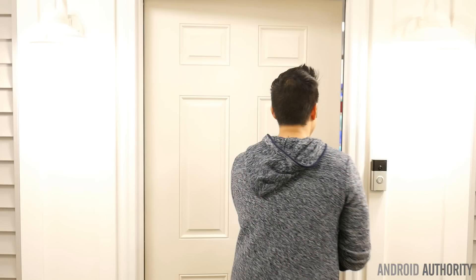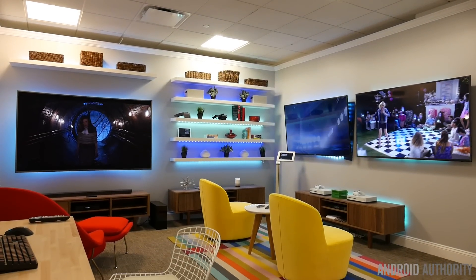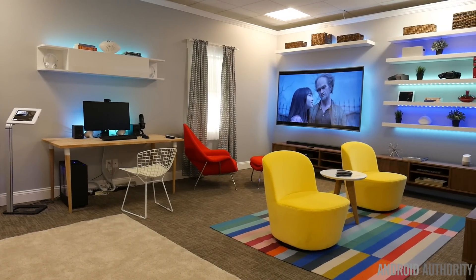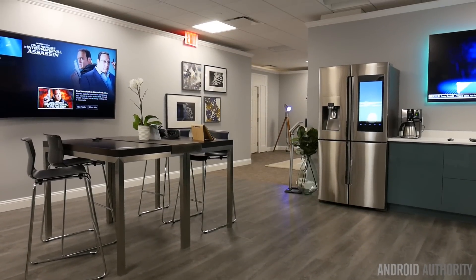They didn't hold back one bit when it came down to decking out the place, and I was kind of overwhelmed by the sheer magnitude of how many connected devices were there. Kudos to the interior designers they called in to help them, because it featured a very clean and colorful atmosphere.